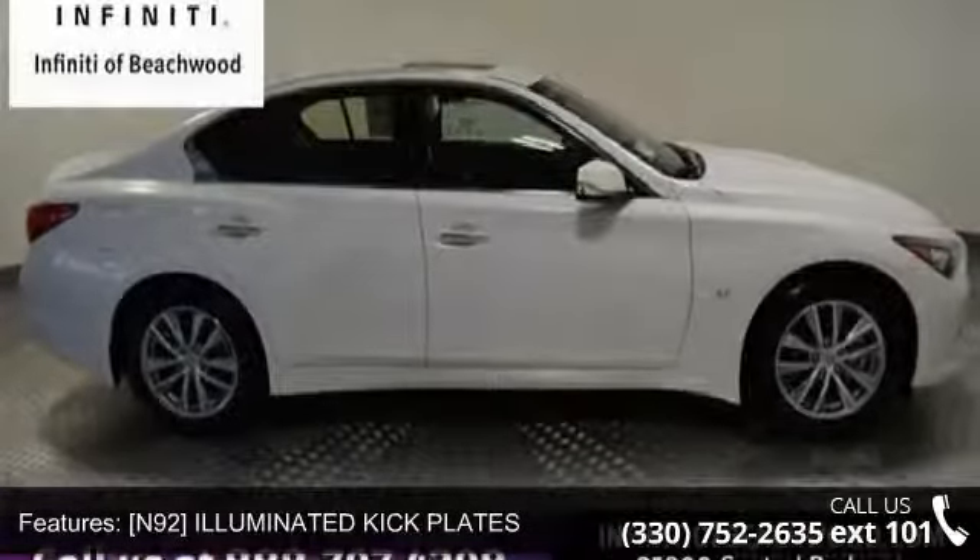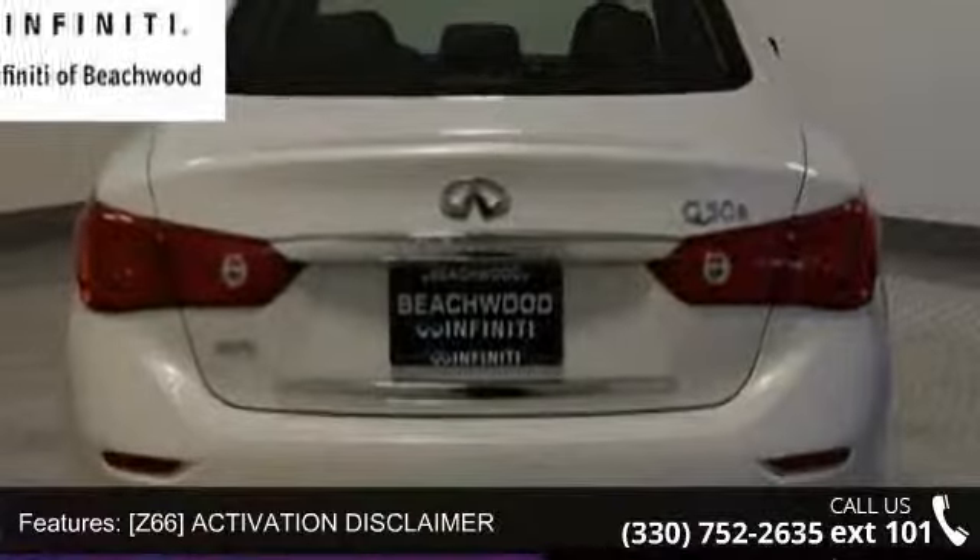S55, Literature Kit, Z66, Activation Disclaimer, All Wheel Drive, Power Steering, ABS and 4-wheel disc brakes.